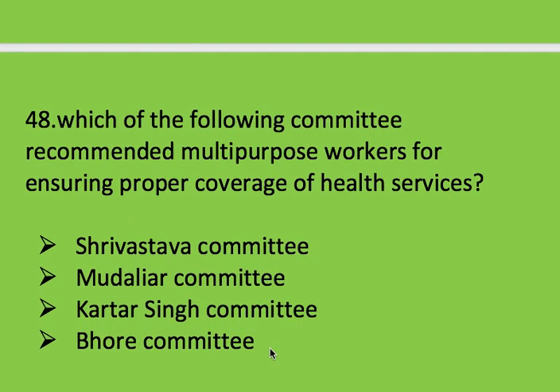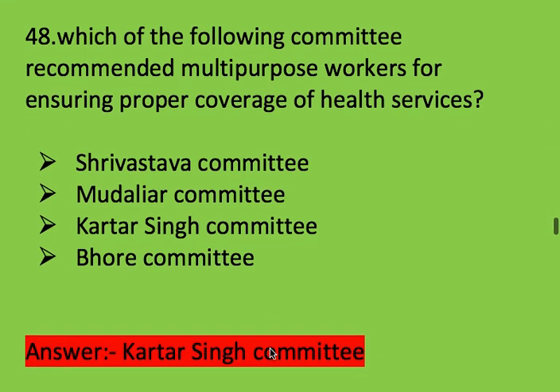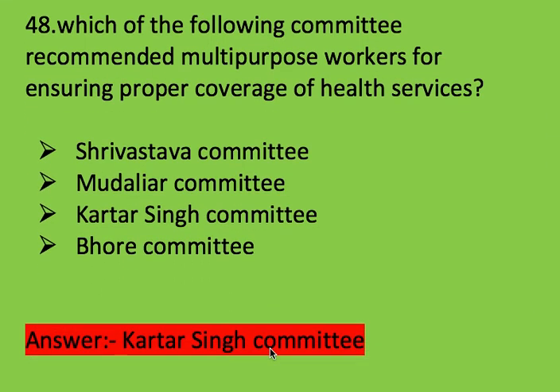Next question: which of the following committee recommended multi-purpose workers for ensuring proper coverage of health services? Options: Srivastava committee, Mudaliar committee, Kartar Singh committee, and Bhore committee. Right answer is Kartar Singh committee.